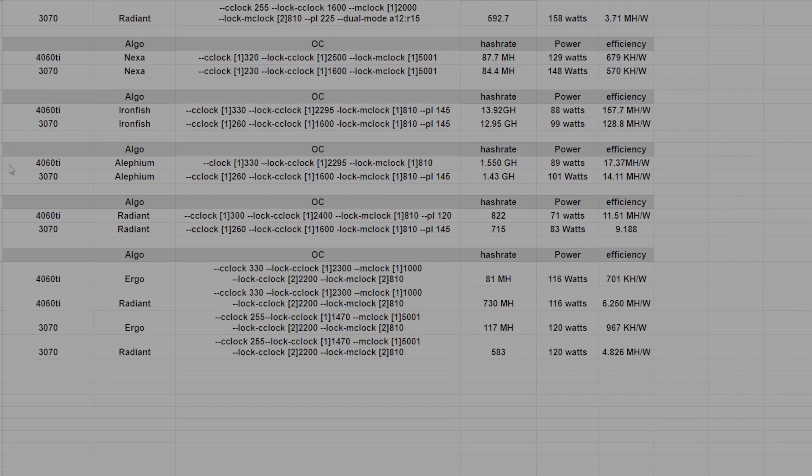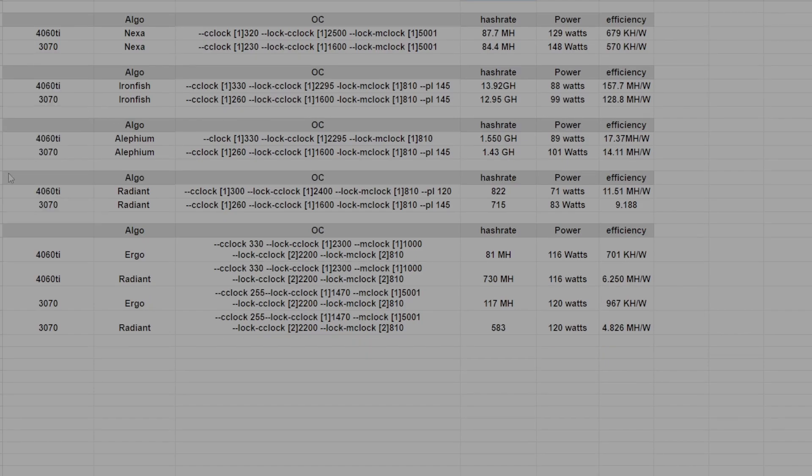In Nexa, you can clearly see that the 4060 Ti is the winner — it hashes a little bit more, it's more efficient, and it uses less power, so it's just a straight-up winner there. Same thing goes with Ironfish — it's just flat-out better. Alethium would be the same, as well as Radiant. When we go to Ergo and Radiant, it's kind of the same situation as Ergo and Conflux. The 3070 gets more hash rate on Ergo and is more efficient there, but the 4060 Ti is better on Radiant — so overall, it just depends on whether you're going to tune more for Ergo or more for Radiant.